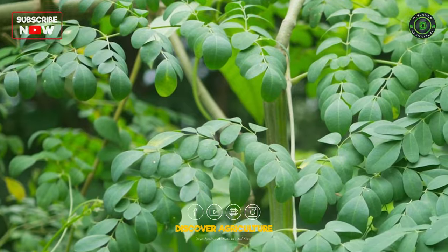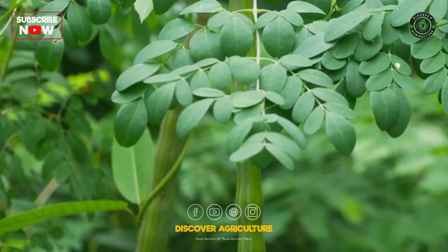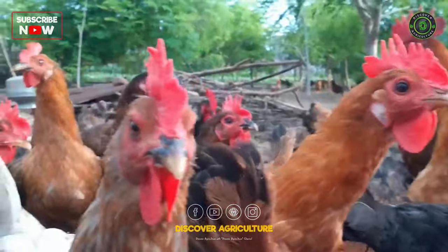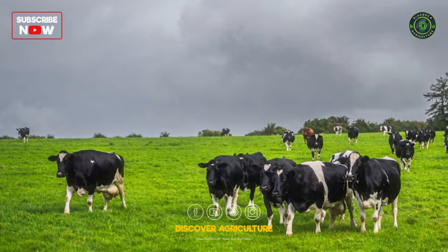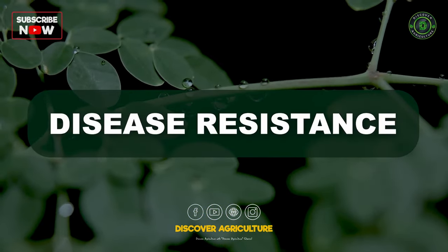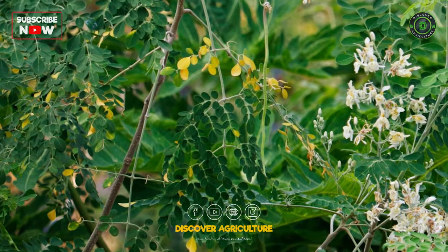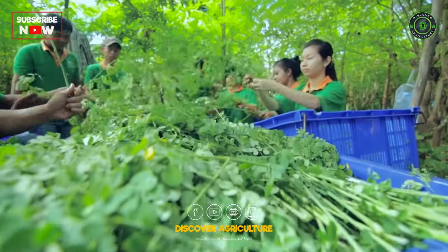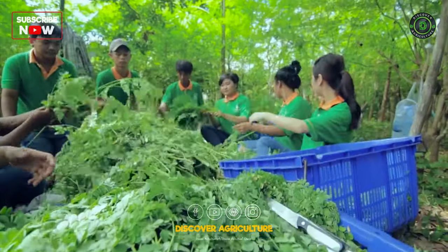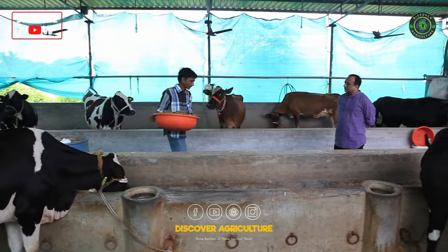Drought Resistance: Moringa is known for its ability to thrive in arid and drought-prone regions. This characteristic makes it an excellent choice for livestock feed in areas with unpredictable rainfall. Disease Resistance: Moringa has natural compounds with potential antimicrobial and immunostimulant properties. Feeding livestock moringa may enhance their immune systems and help protect them from common diseases.